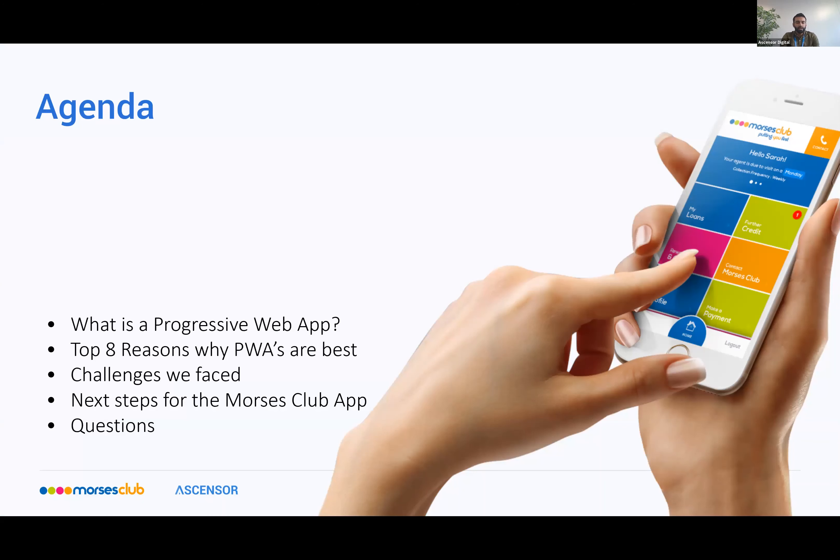We're going to begin by going into a little detail around progressive web apps and what they are, followed by our top eight reasons to use a PWA. We'll also touch on some of the challenges we faced at Ascensor for building the PWA and then the next steps for the Morsys Club app. During the talk feel free to ask any questions throughout and we'll answer them at the end of the webinar.